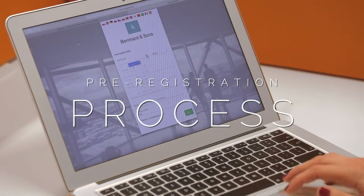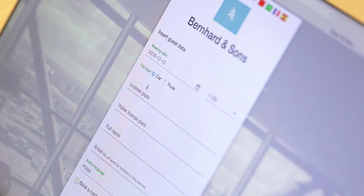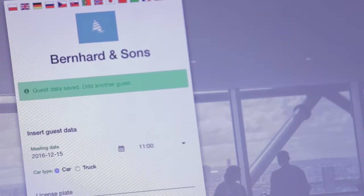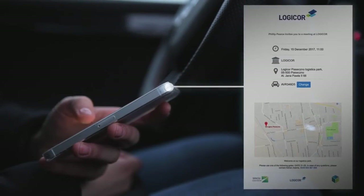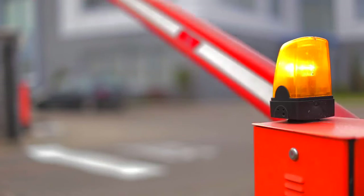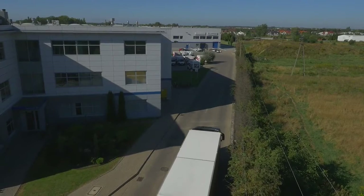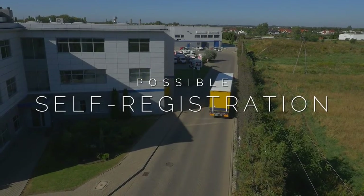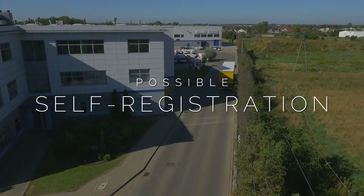Finally, the pre-registration process. The occupants register planned deliveries and Singu sends notifications that contain a map with directions to the right park entrance and the right gate. A truck with a pre-registered plate number enters the logistics center automatically. If the occupier doesn't know the plate numbers, the driver can add them too, making the process even smoother.